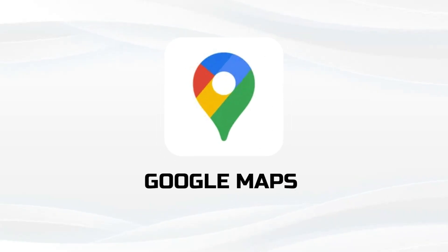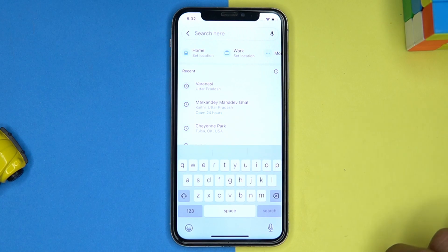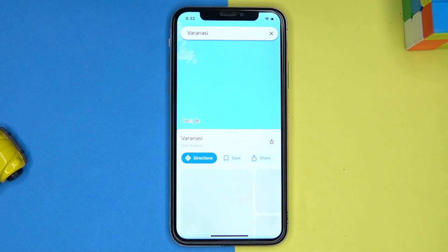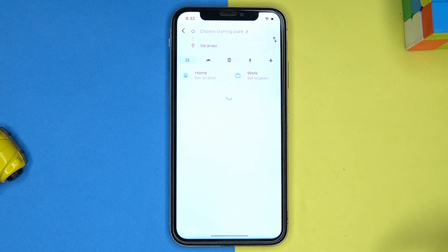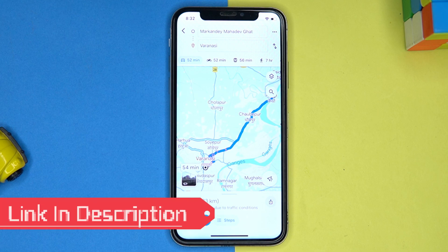Last one is Google Maps. Most of us are already familiar with it because it offers the best usability and reliability. It is very easy to understand — best in class route display along with voice commands. I personally prefer to use this one for a hassle-free experience. If you like it, check out the link in the description box.